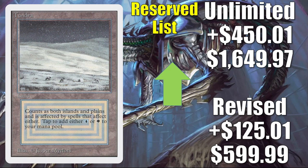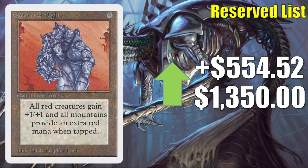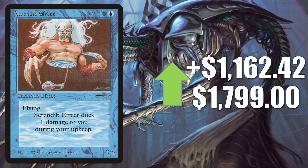Bazaar of Baghdad shows a little market manipulation — in theory going up $547.56 to $4,717.50; in reality high-grade slab copies are selling for around $4,000. Gauntlet of Might from Unlimited appears to go up $554.52 to $1,350, but in reality high-grade copies are selling for closer to $600. Library of Alexandria goes up $786.49 this week to $2,549.99. Shahrazad from Arabian Nights in theory goes up $1,162.42 to $1,799 — this is close; I have seen high-grade copies selling for around $1,300. This shows that collectors are interested in old cards in good condition even when they're not on the reserve list.